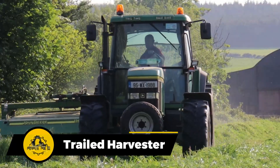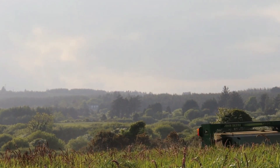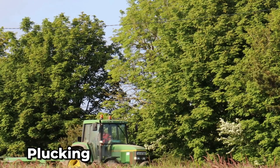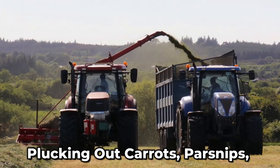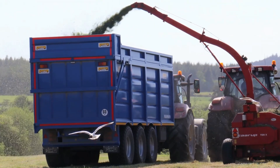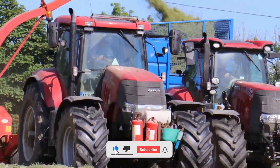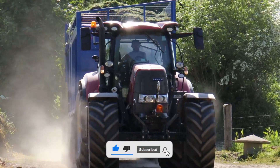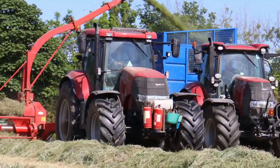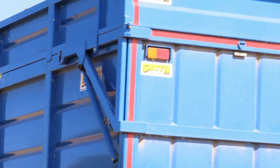Here's the star of root crop harvesting. This harvester is a pro when it comes to plucking out carrots, parsnips, rutabagas, turnips, and table beets, making it the kingpin in the game. What really sets it apart is the design — it handles these precious root crops with kid gloves, ensuring a high-performance harvest that's all about top-notch quality.